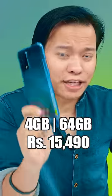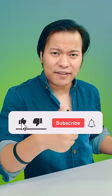The price is Rs. 15,490 for the 4GB variant. This is available with online and offline offers.